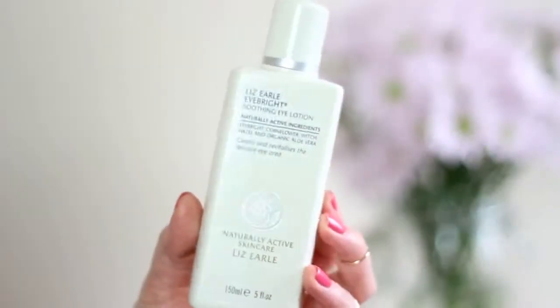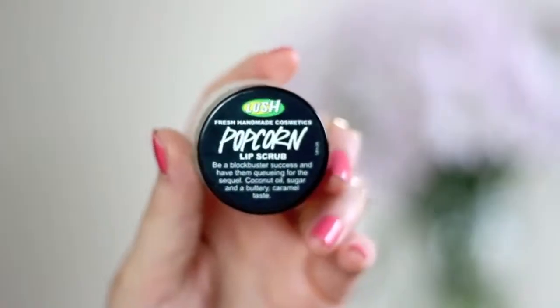The last two products are for lips and eyes. First is the Liz Earle Eye Bright Soothing Eye Lotion. I don't tend to get puffiness — it's more dark circles I deal with — but sometimes if I've had a late night or my eyes are a little sore, I press this on a cotton pad for a few minutes. It's really soothing, gets rid of soreness and irritation, and helps to drain away any puffiness.